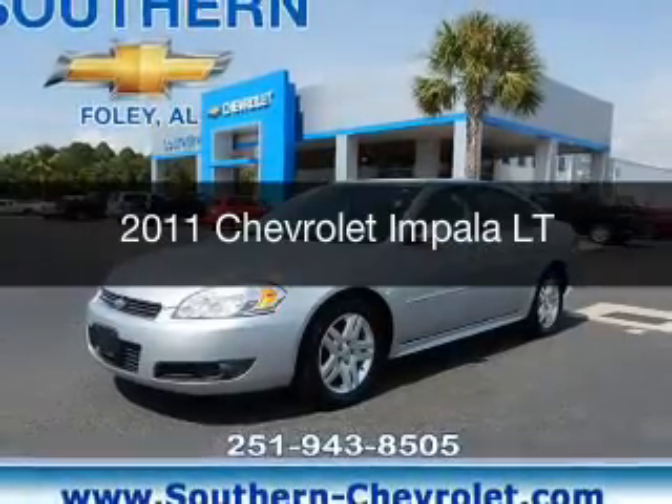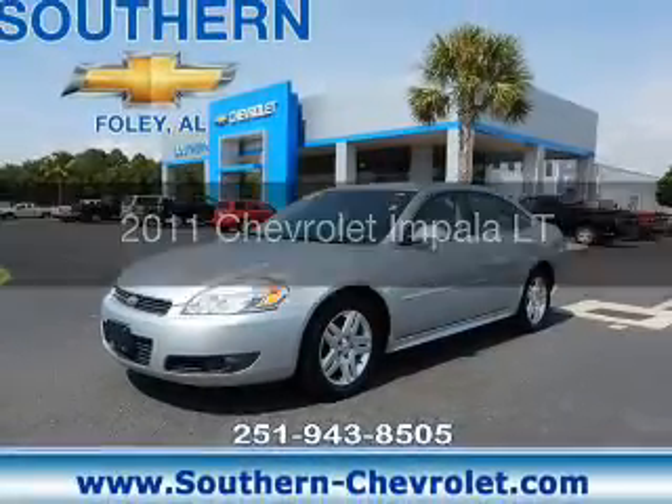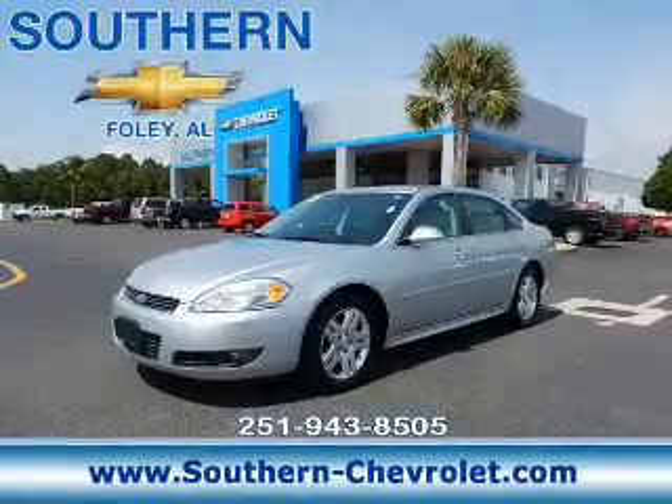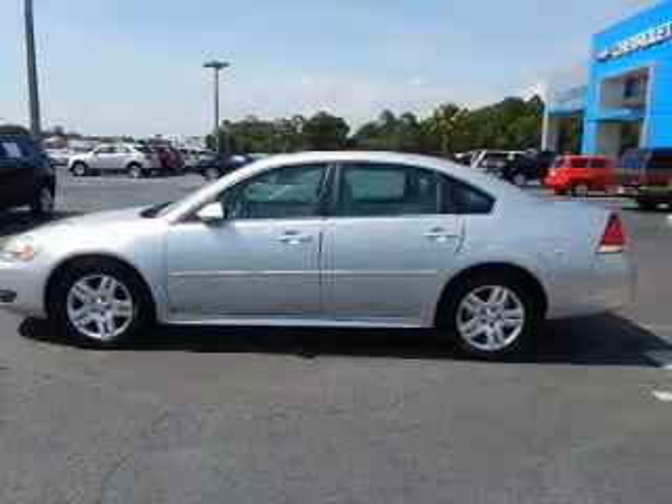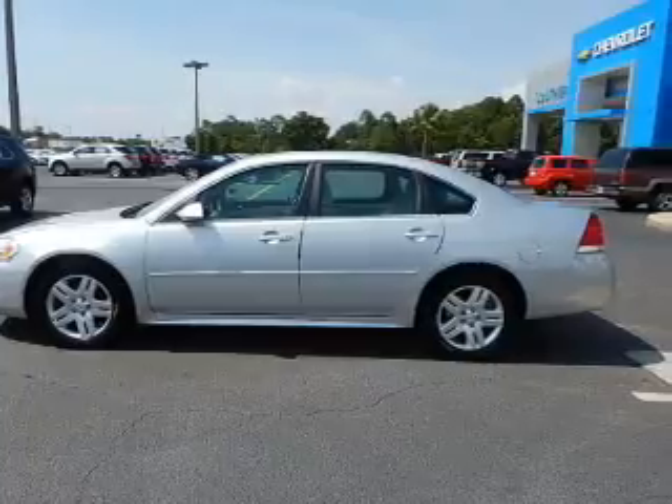This is a used 2011 Chevrolet Impala. It's powered by front-wheel drive, a 3.5-liter six-cylinder engine, and a four-speed automatic transmission.